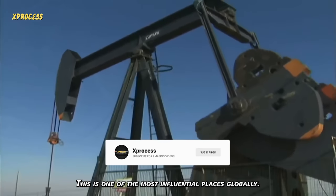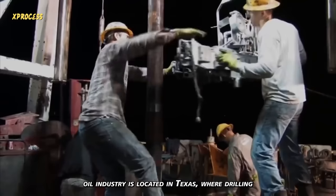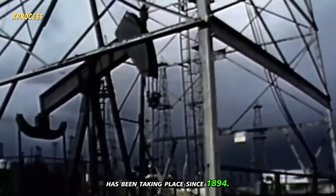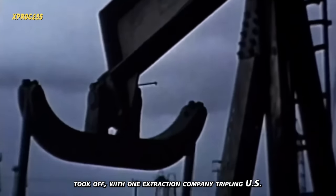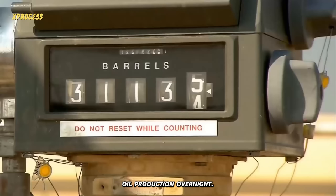This is one of the most influential places globally. The U.S. oil industry is located in Texas, where drilling has been taking place since 1894. But it wasn't until 1901 that the oil industry took off, with one extraction company tripling U.S. oil production overnight.